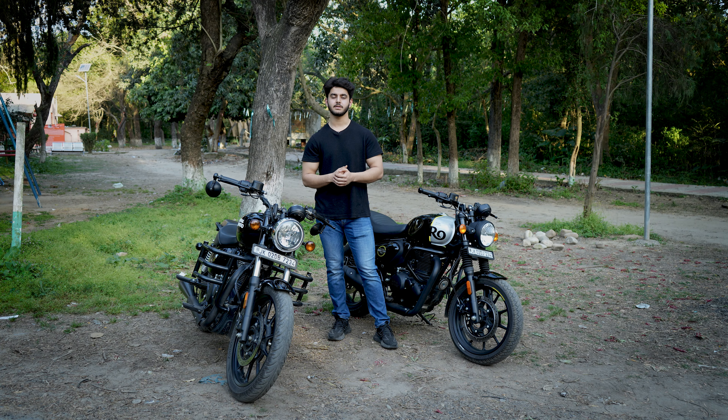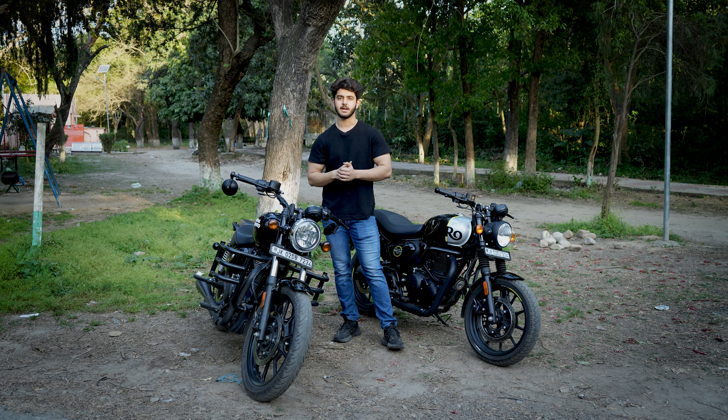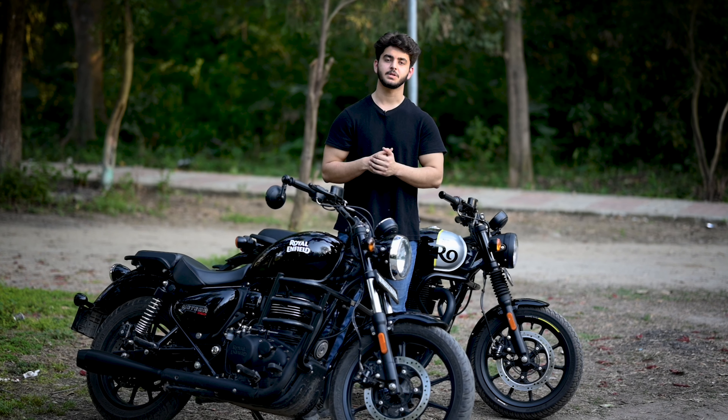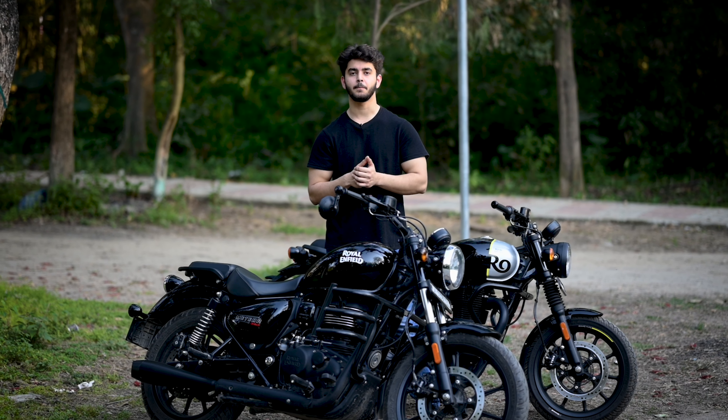First of all, let's talk about the Meteor 350. The base model of the Meteor 350 is called Fireball, the upper variant is called Supernova — which is the top model — and the mid variant is called Stellar.